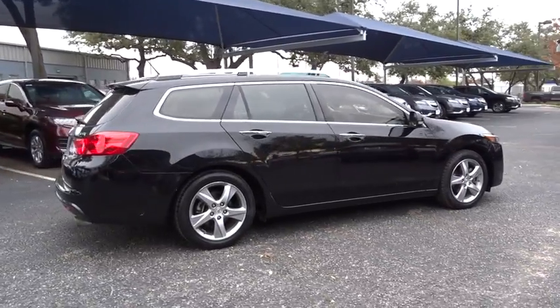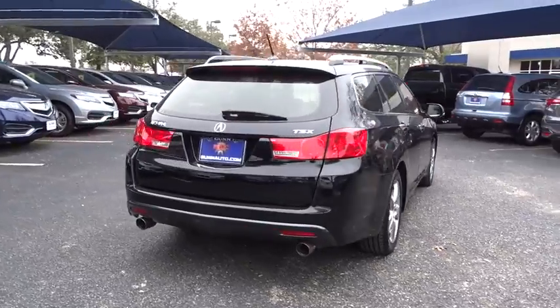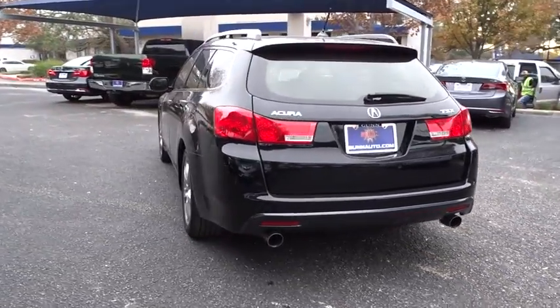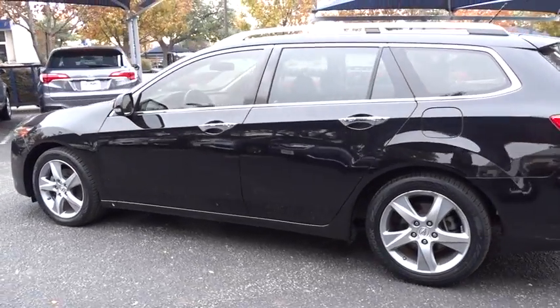Here are some of this vehicle's great options: stability control, traction control, anti-lock braking system, steering wheel audio controls, keyless entry, power passenger seat, Bluetooth, leather-wrapped steering wheel, moonroof.